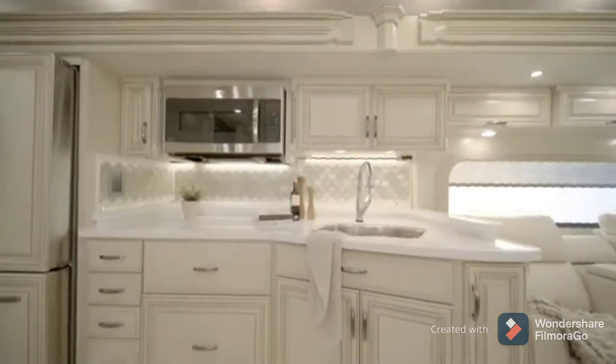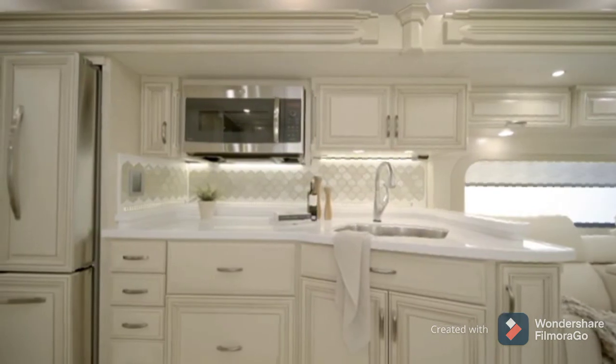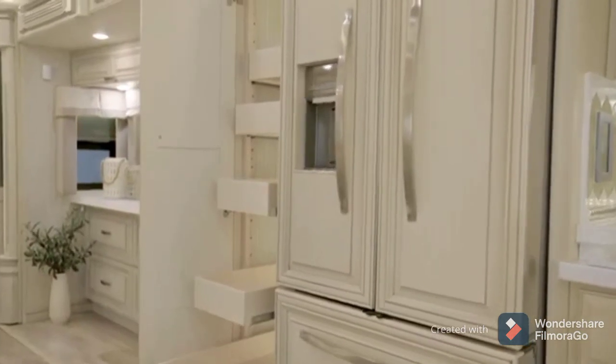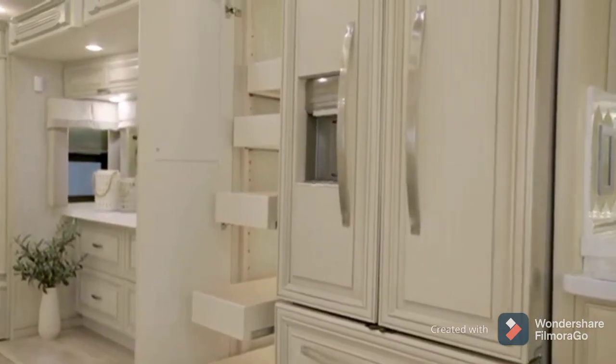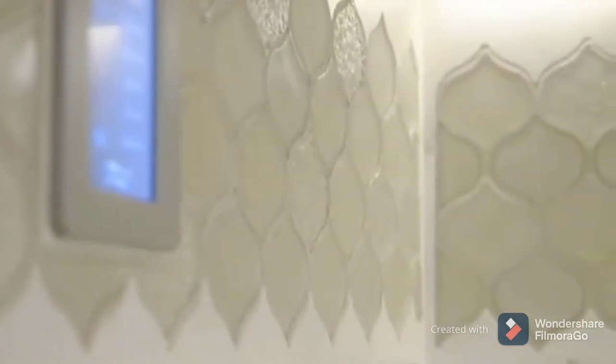Now, let's take a look into the Essex kitchen, which is outfitted with our matte finish, pearl-glazed maple cabinetry. For a residential feel, you'll find a pull-out pantry and soft-close cabinet doors and drawers. The super-polished, solid-surface countertops are highlighted by a hand-laid backsplash.